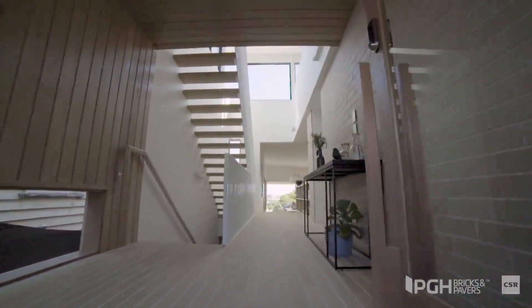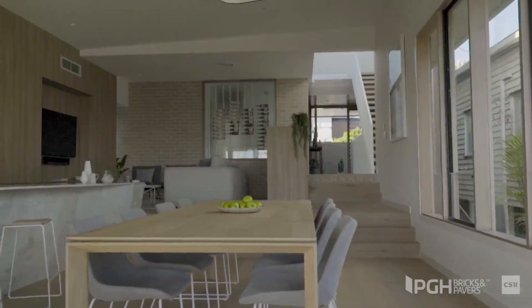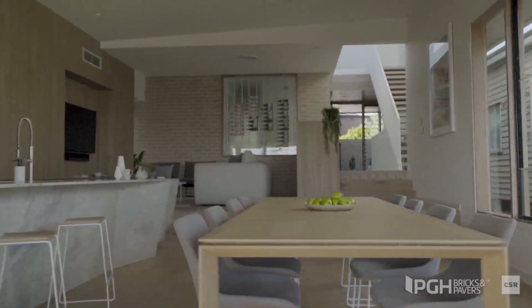We wanted to use a lot of brick because of the climate in Queensland — it's a popular material in a lot of houses around here. We just wanted something really simple and minimalistic, and something really timeless as well. We wanted to go with a light colour palette, something that was neutral.